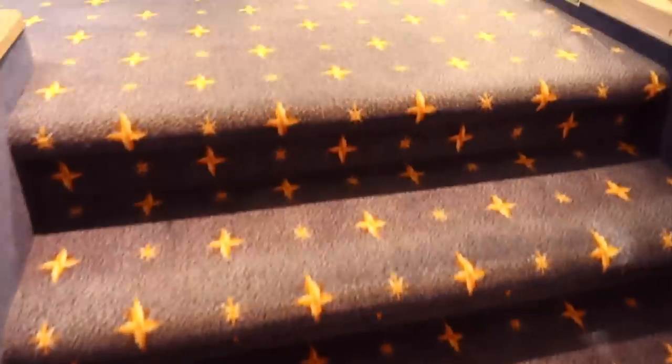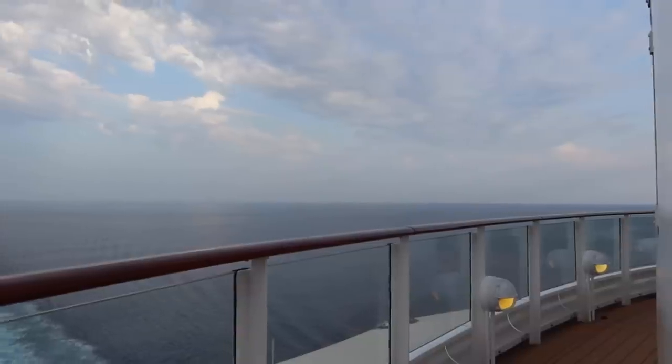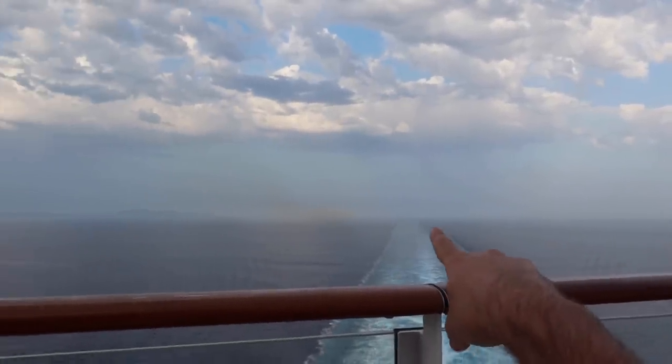Keep in mind I hiked a 5K today already - that's no excuse for not taking the stairs, but I always take the elevator when you're not looking! We found our way to the Meridian Bar again, which is our haunt on the ship. You can just about see the islands disappearing into the distance.